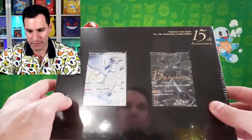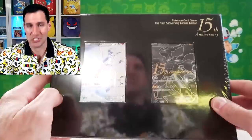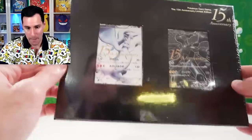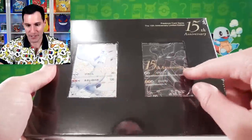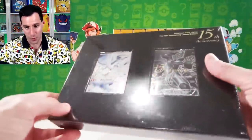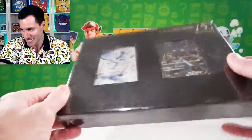Remember the 15th anniversary of Pokémon? This came out in 2011 when I had just started collecting again. This is the 15th anniversary Pokémon box — it comes with two beautiful embossed 15th anniversary cards in golden print with texture on them. This is an incredibly rare item, especially in as mint condition as it is.